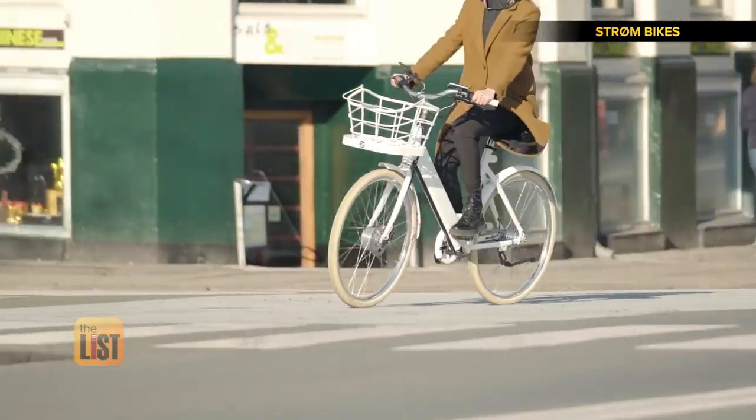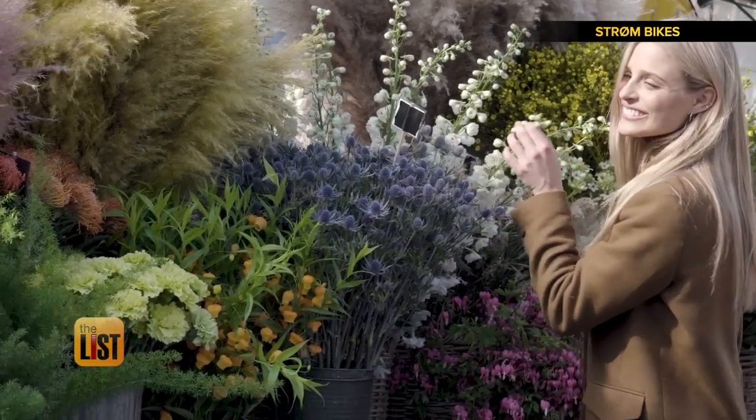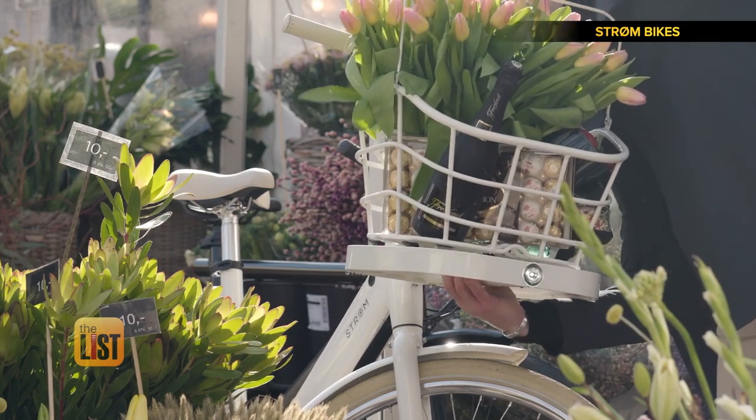It has an ergonomic seat, puncture-proof tires, and a built-in brake and tail light. It also has a brand new innovative basket design with integrated lighting, making shopping and picnics a breeze with a one-click removable basket system.